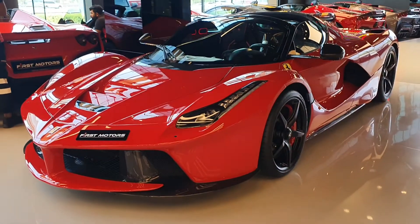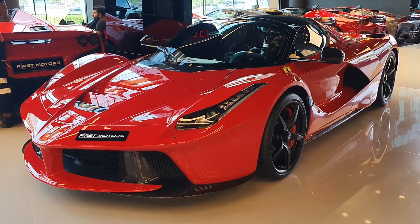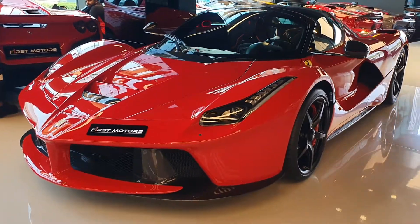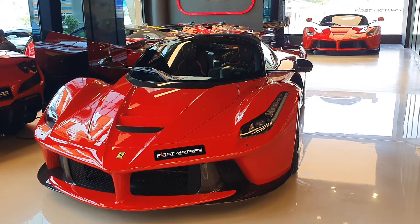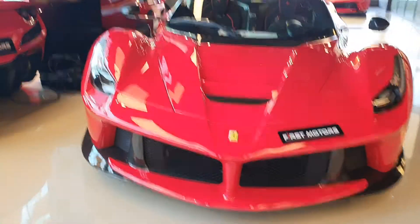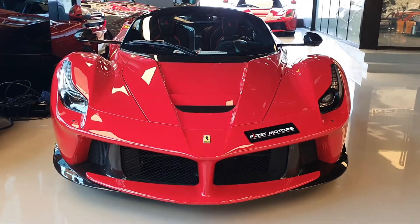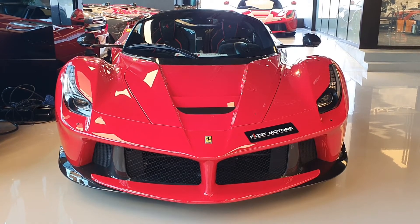Both cars have the same engine and same power - the only difference outside is the Aperta having a removable roof. The Aperta is limited to 200 units while the LaFerrari coupe is limited to 500 units. The LaFerrari Aperta costs around two to two and a half times more than the LaFerrari coupe, and it's also much rarer.